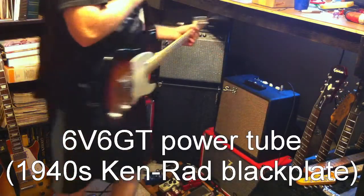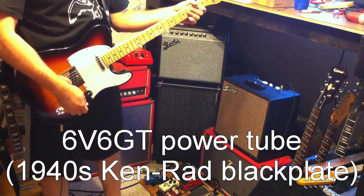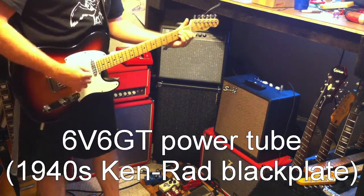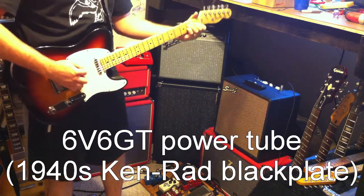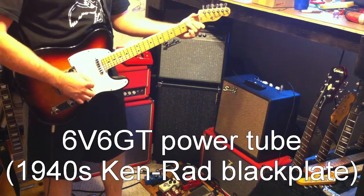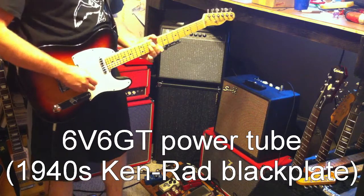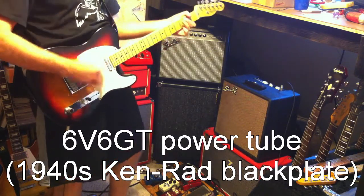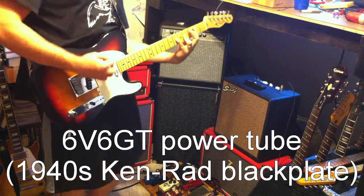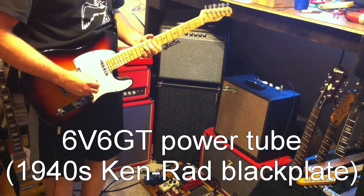Okay, this is a vintage Kinrad 66 from the 50s. It's got really nice, or pretty strong actually, high-end, subdued mid-range through the JBL speaker.